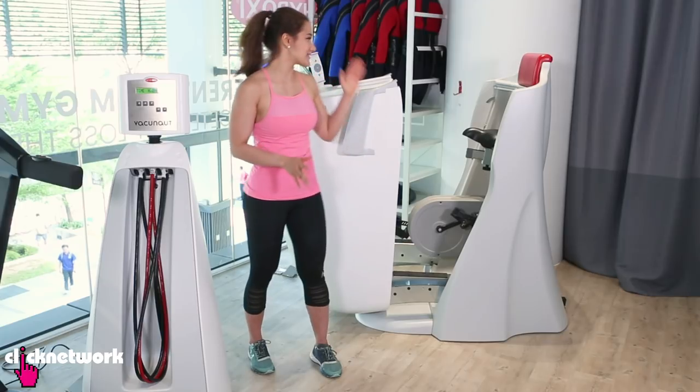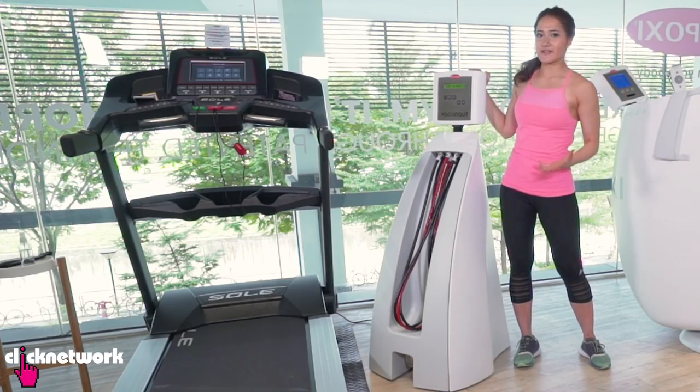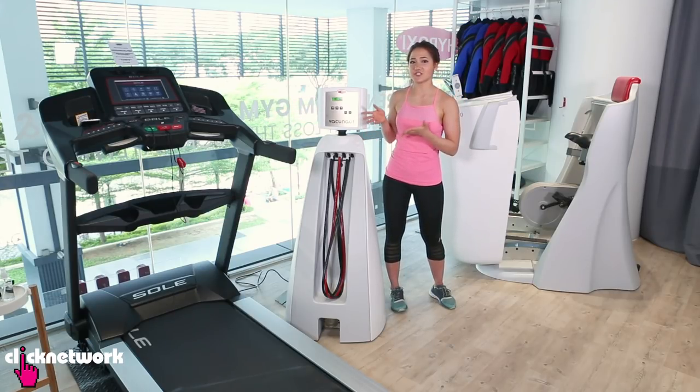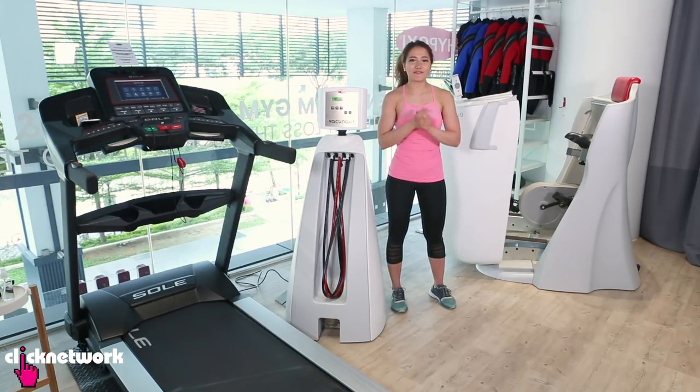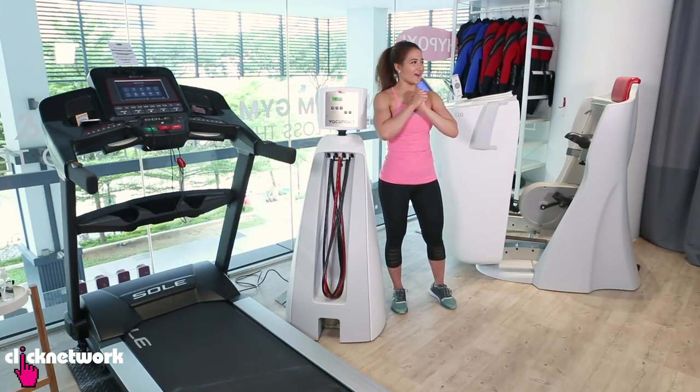Because of that, I will be using this machine. This other machine is more for people with an apple-shaped body type — smaller butts, thighs and hips — and they concentrate most of their fat in their midsection area. I really want to show you guys how this machine works as well, so I've invited a friend with this apple-shaped body type to come and join me on my workout.